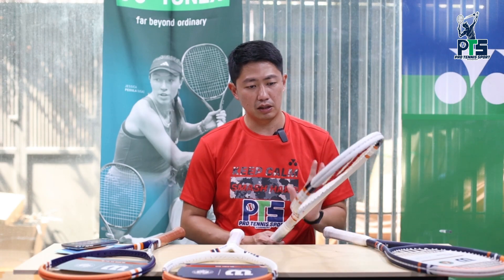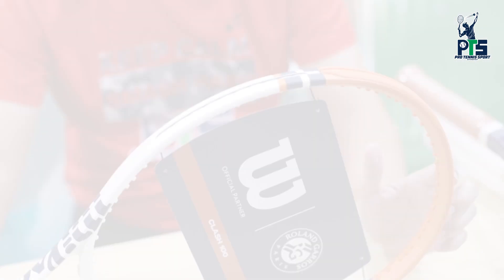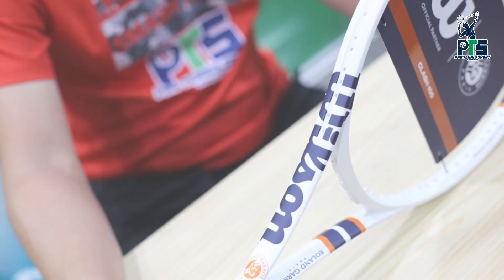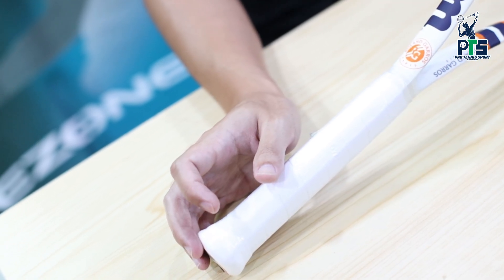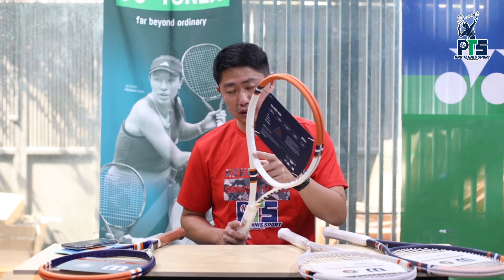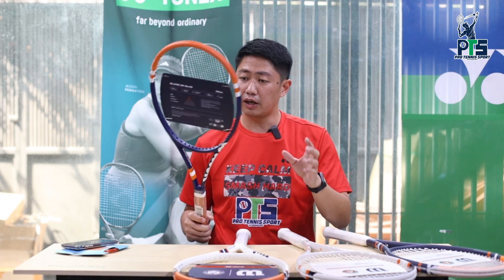Wilson Roland Garros Triumph beratnya 298 gram, head size 105 inch, cocok juga untuk beginner sampai intermediate. Kemudian ini ada Wilson Clash Roland Garros, warnanya putih dominannya, kemudian ada warna orange sama navy blue-nya. Untuk spesifikasinya beratnya 295 gram, head size 100, balance point-nya di 31 cm, cocok buat teman-teman yang beginner sampai intermediate.